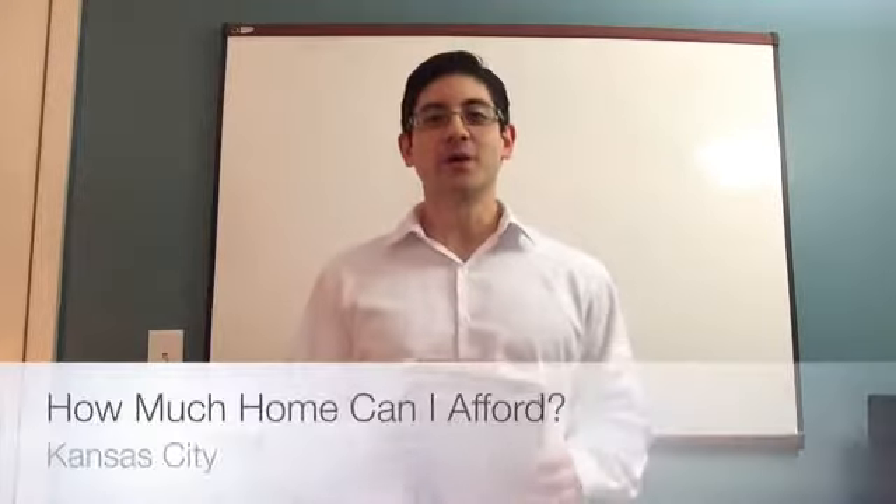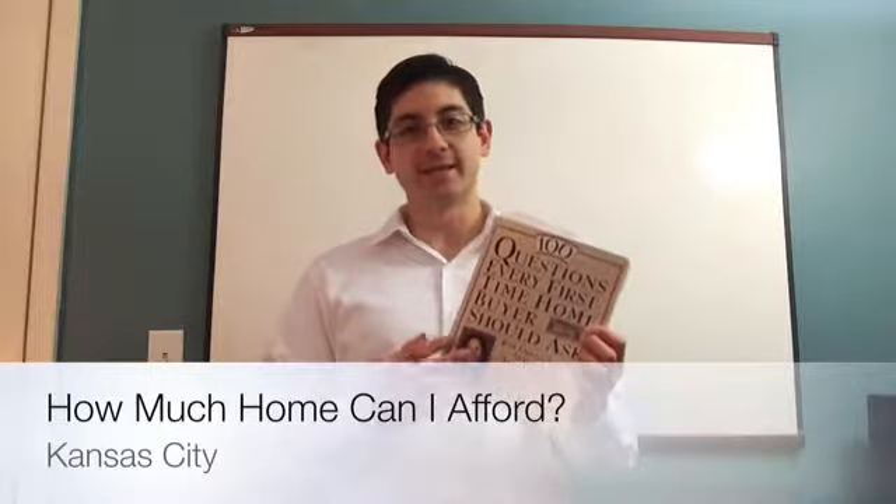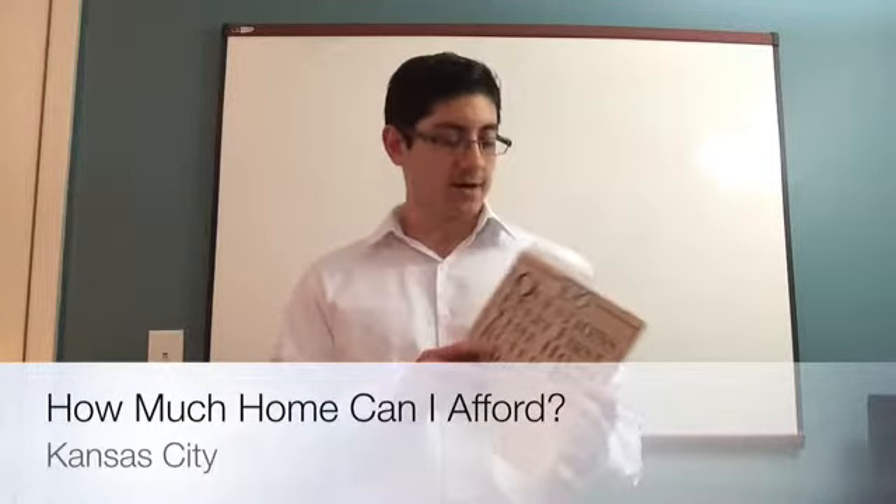Hi. On today's video, I'm going to go back to the book that we've referenced before. It's written by Elise Glink. I recommend it for any first-time home buyer. The book is '100 Questions Every First-Time Home Buyer Should Ask.'